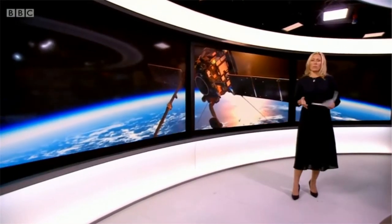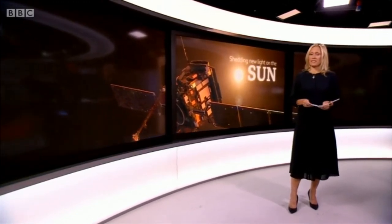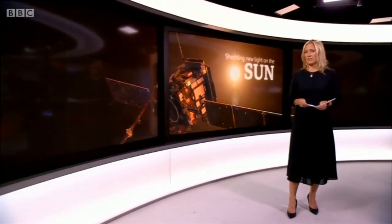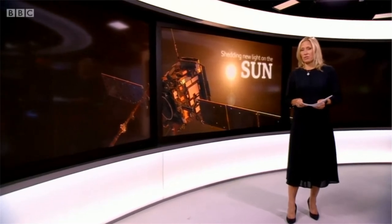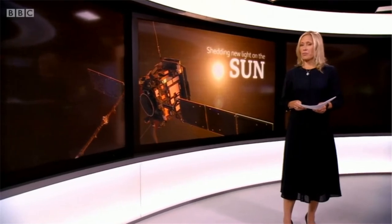It's a mission to unlock more secrets of the Sun. The British-built Solar Orbiter spacecraft, which launched earlier this year, has taken the closest pictures of the Sun ever. The joint mission between NASA and the European Space Agency is studying the inner workings of the Sun in unprecedented detail and finding out more about how it affects us here on Earth. Here's our science correspondent, Rebecca Murrell.